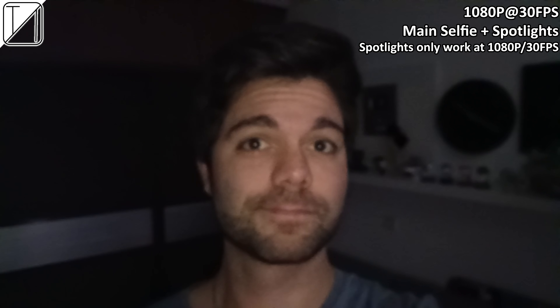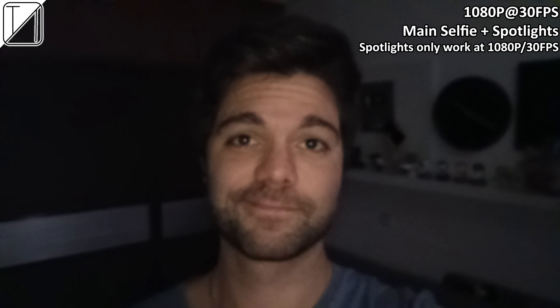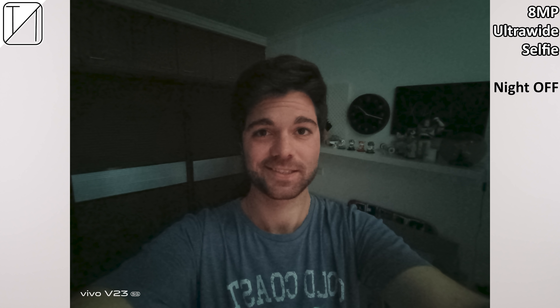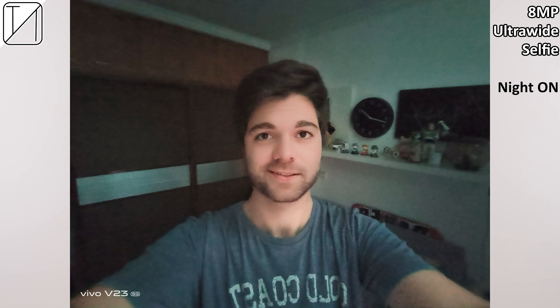Recording at night with the ultrawide selfie doesn't look the best, but popping on the spotlights looks a lot better — even in a completely blacked-out room. Recording with the main selfie at 1080p 60fps produces a weird head-bobbing glitch. Switching to spotlight mode eliminates the head bobbing but caps recording at 30fps. 4K 30fps at night looks okay with no head bobbing. However, as soon as the spotlights are activated, video drops to 1080p 30fps — so spotlight video is limited to 1080p 30fps, which is a bit of a bummer, though hopefully fixable via a software update.